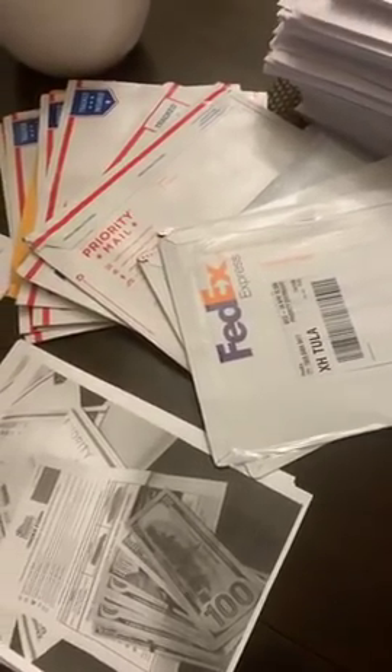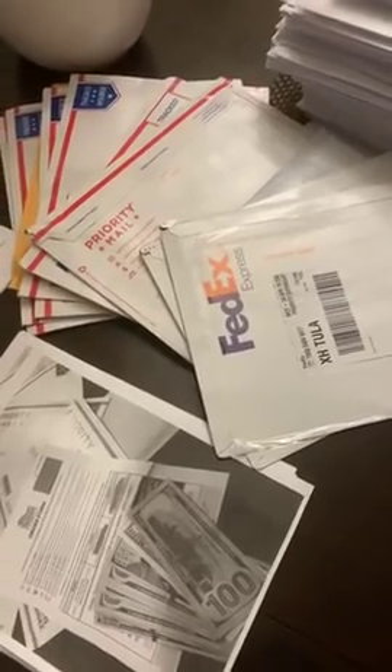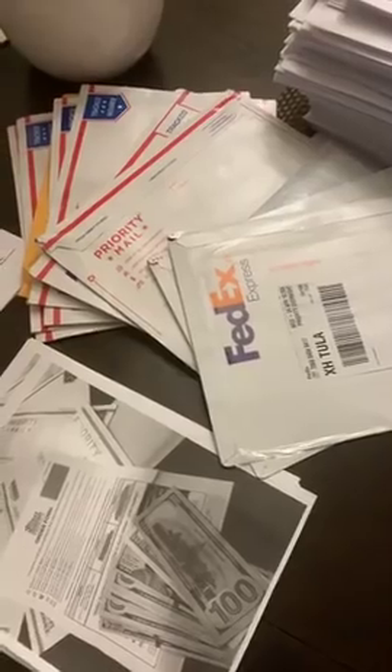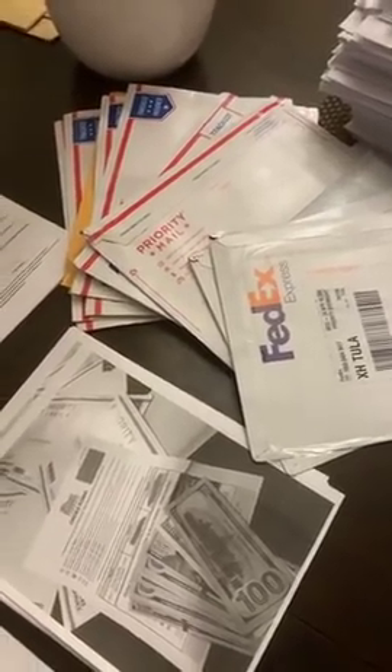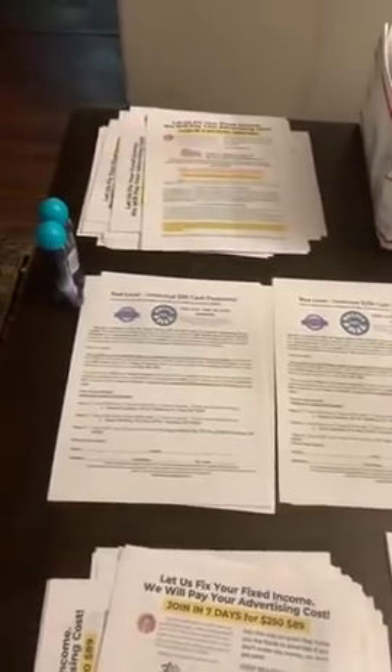What is going on guys? I'm Terry Hawkins, the Passive Income Guru. Hope everyone is doing well today on this beautiful Wednesday. I want to give you guys a little insight of what I'm doing here in the direct mail business.